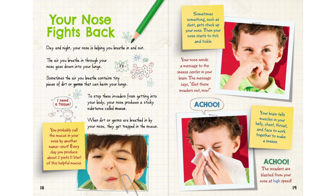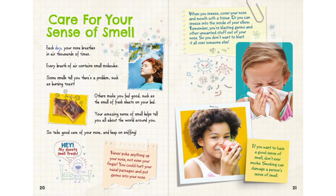Care for your sense of smell. Each day, your nose breathes in air thousands of times, and every breath contains smell molecules. Some smells tell you there's a problem, such as burning toast. Others make you feel good, such as the smell of fresh sheets on your bed. Your amazing sense of smell helps tell you all about the world around you, so take good care of your nose and keep on sniffing.